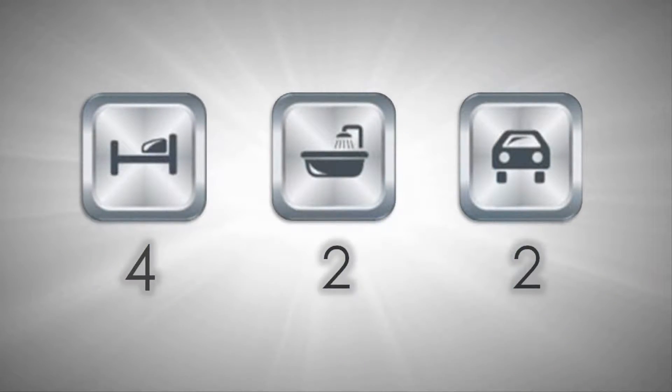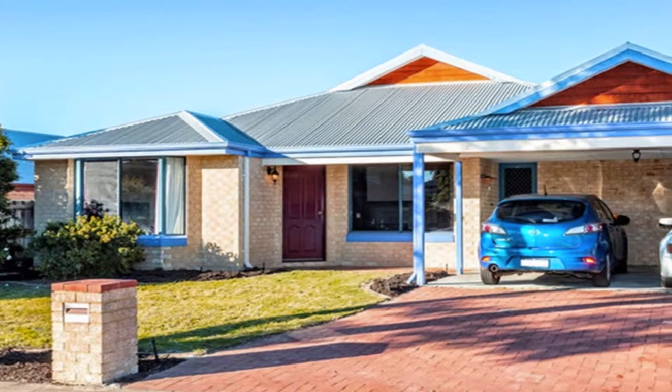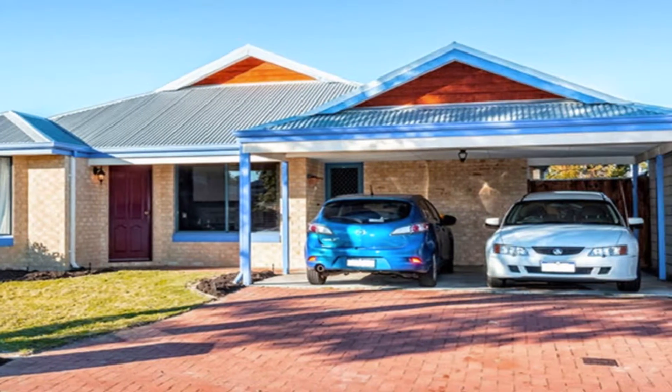Whether looking to join the property market, searching for that quality downsizer or wise investment, this outstanding home represents the perfect purchasing option and is set on a 480 square meter block.